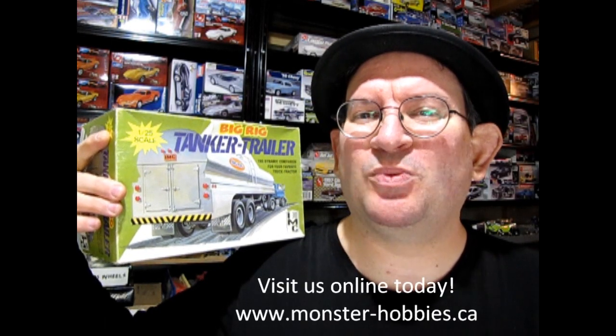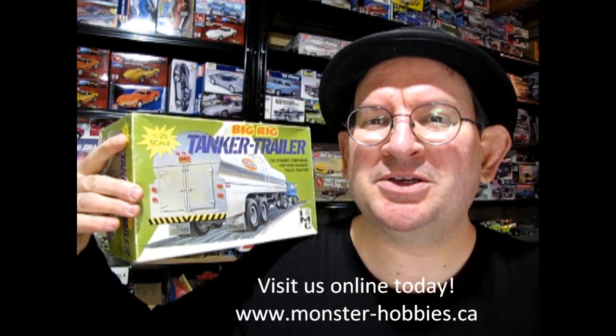What's in the box? Hello once again Monster Hobbies, Monster Model Car Garage Mechanics. Welcome back to another great unboxing video.